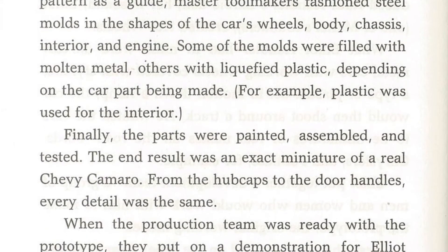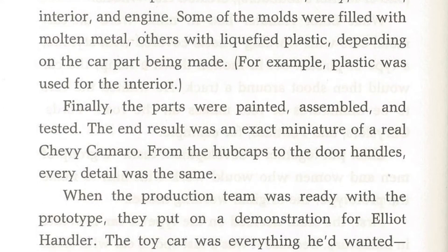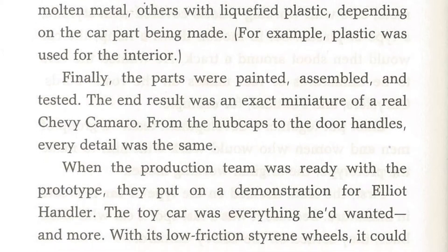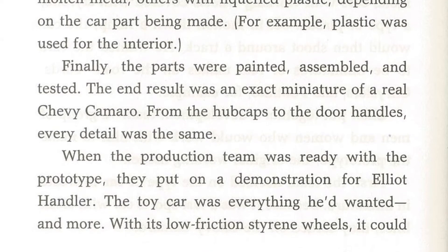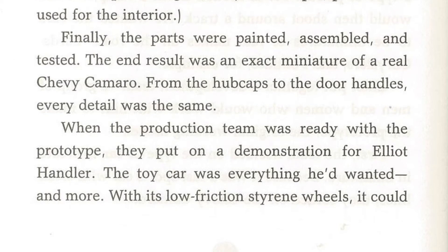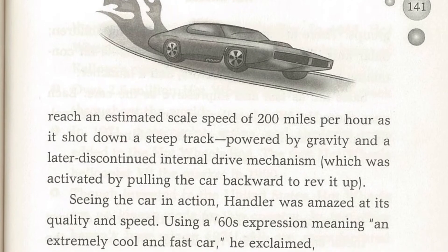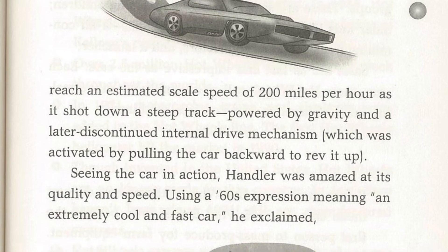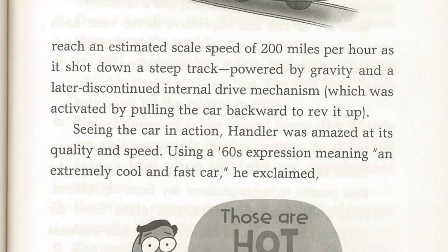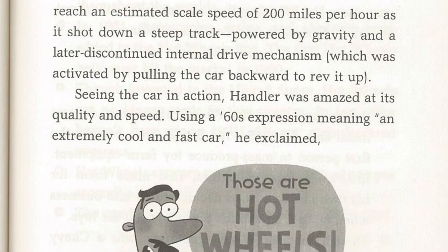The end result was an exact miniature of a real Chevy Camaro. From the hubcaps to the door handles, every detail was the same. With its low-friction steering wheels, it could reach an estimated scale speed of 200 miles per hour as it shot down a steep track, powered by gravity and a later discontinued internal drive mechanism, which was activated by pulling the car backward to rev it up.